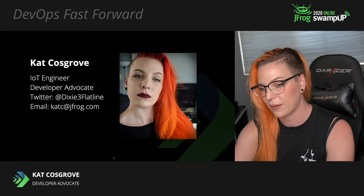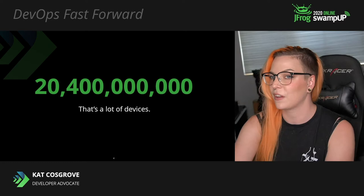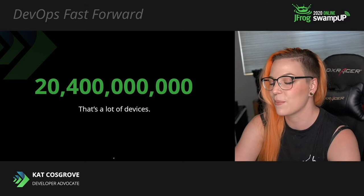Let's get a little bit of context first. Just how large is the edge? Counting both dumb sensor edge devices and smarter ones and gateways, there are an estimated 20.4 billion edge devices today.